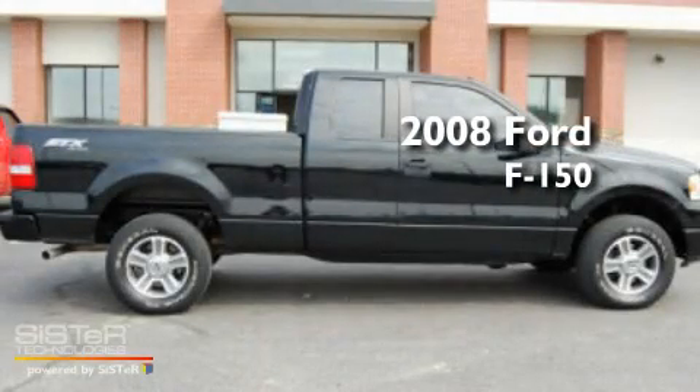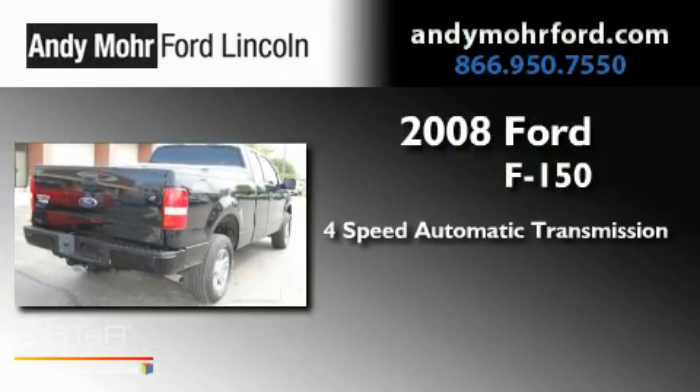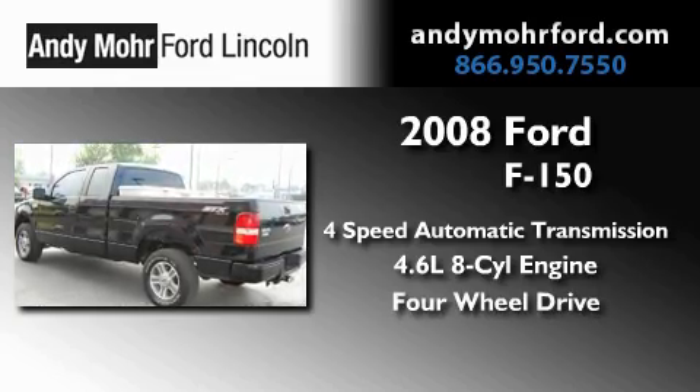This is a 2008 Ford F-150. This truck has a 4-speed automatic transmission, a 4.6-liter V8, and the added capability of 4-wheel drive.